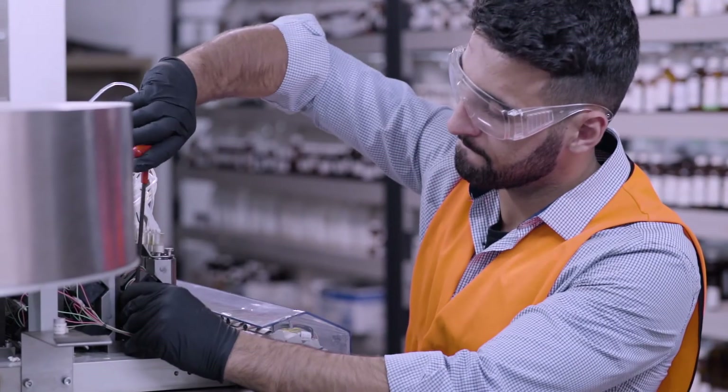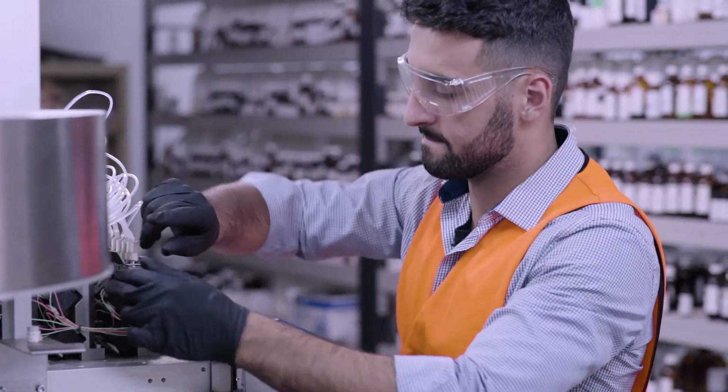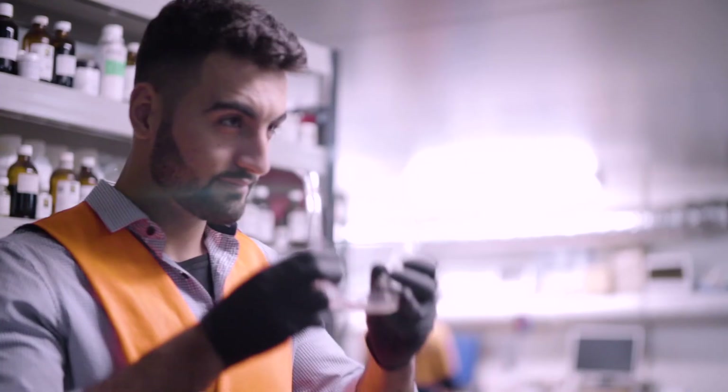When I first started here, I was working on the robot, so my job title was Production Engineering Operative — it literally means just helping out with production. I was actually doing well fixing the problems that they had, and that's why I got promoted to become the production mechanical engineer of Australian Botanical Products.